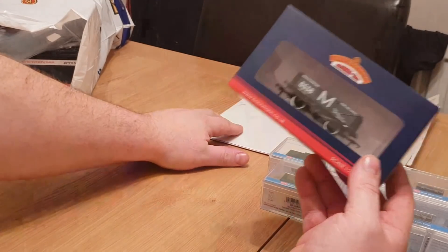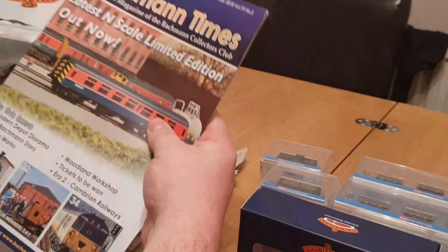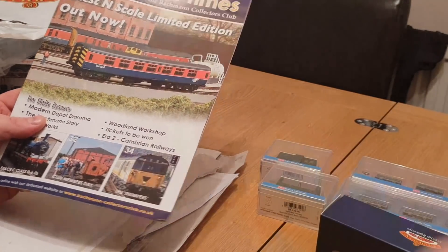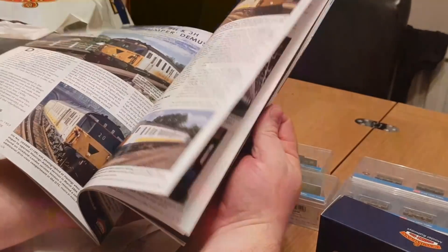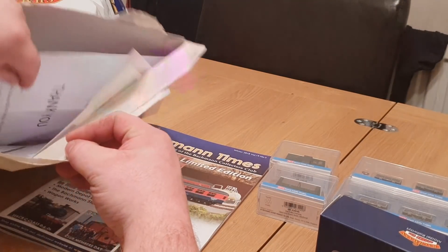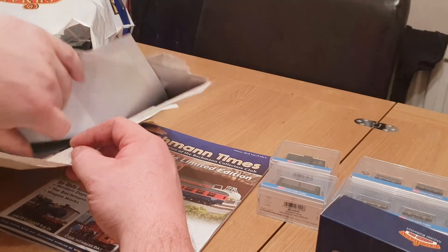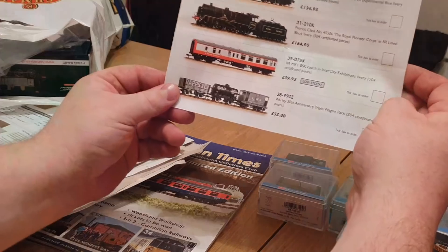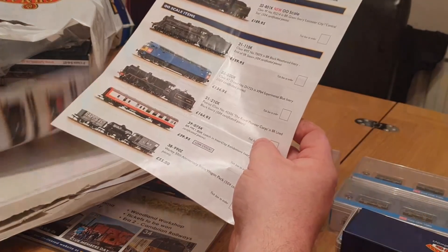The last thing for Christmas was this Bachmann wagon — another present from my other half, and she also got me a Bachmann club membership. So I've got the wagon that comes with it, a very nice magazine with all different articles in it. I also got a badge, a calendar, and a little mini catalogue with Bachmann collectors models that you can only get from Bachmann itself through the club. So that was very nice.